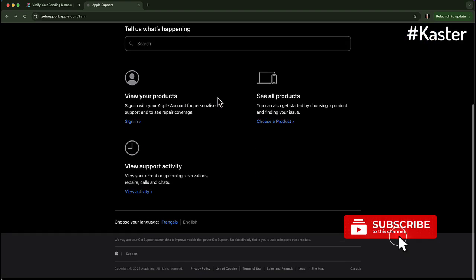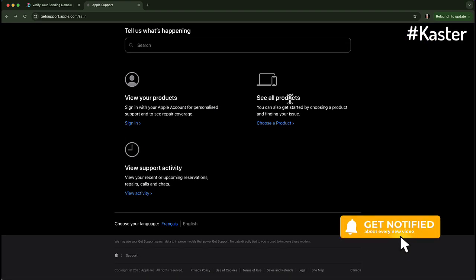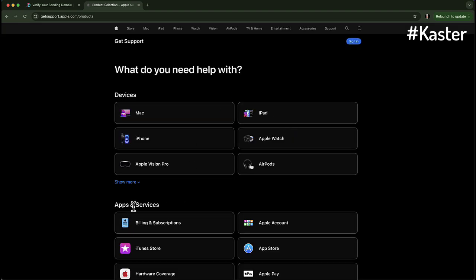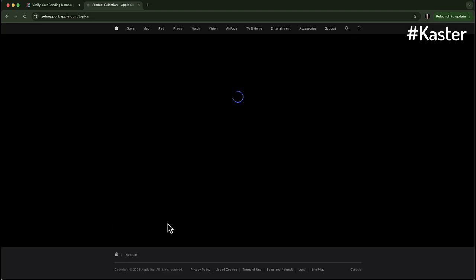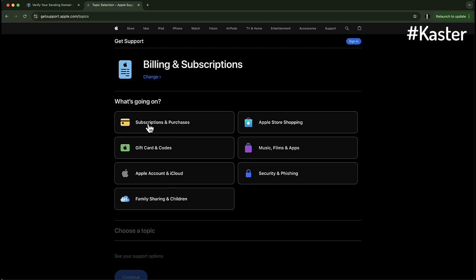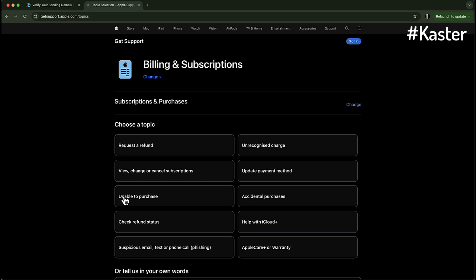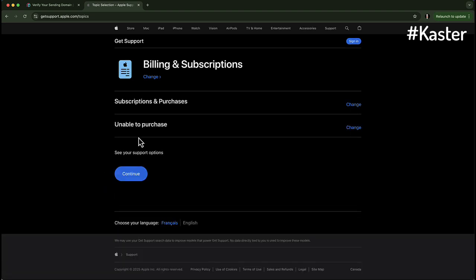Once you're there, click on Choose a Product under See All Products. Then tap on Billing and Subscriptions under Apps and Services. Then scroll down and tap Subscriptions and Purchases. Now select Unable to Purchase, then click the Continue button.